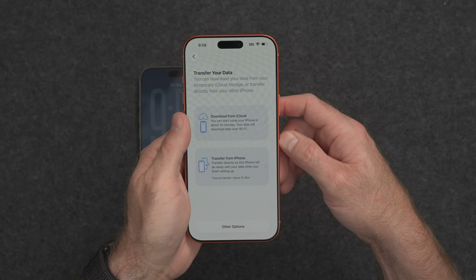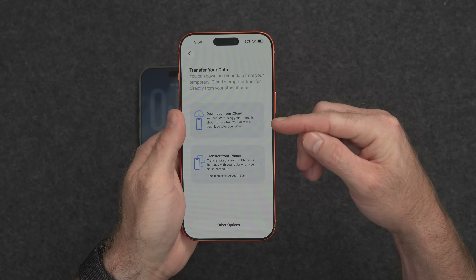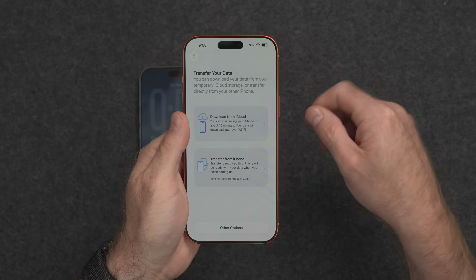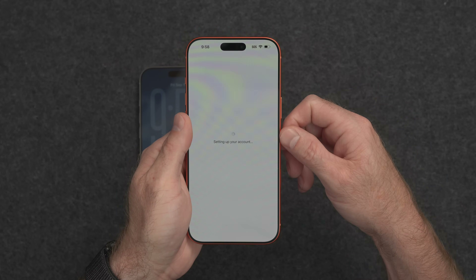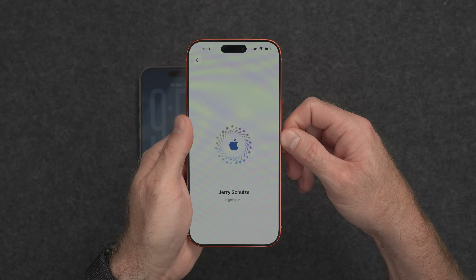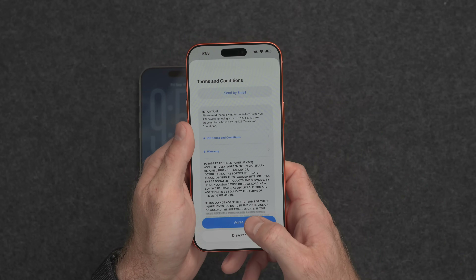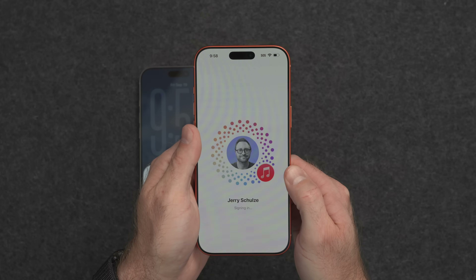Here are the two migration options I talked about before — downloading from iCloud versus transferring from iPhone. For all the reasons I mentioned before, we're going to choose Download from iCloud. Now it's going to go through setting up your account, and this process is going to take a little while — about five or ten minutes.